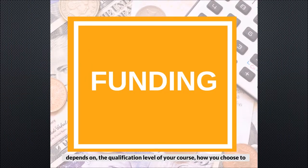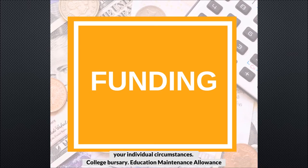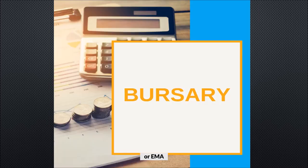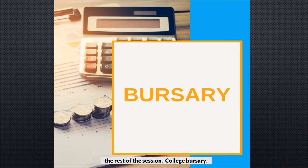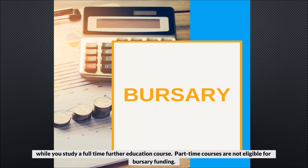The funding available to you depends on the qualification level of your course, how you choose to study, your nationality and residency, and your individual circumstances. College Bursary Education Maintenance Allowance or EMA is a weekly payment paid to students who are under 18 years of age on the course start date. Students who start on this funding method will remain on this for the rest of the session. A bursary is a financial award to help you with your living costs while you study a full-time further education course. Part-time courses are not eligible for bursary funding.